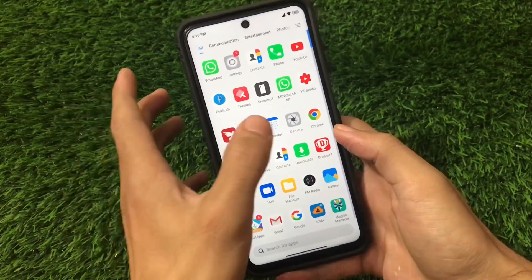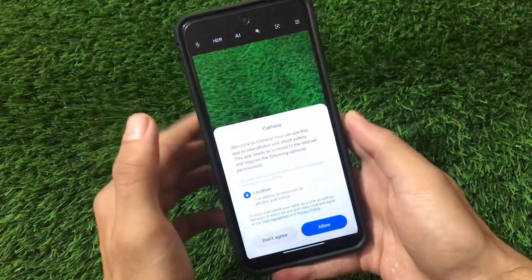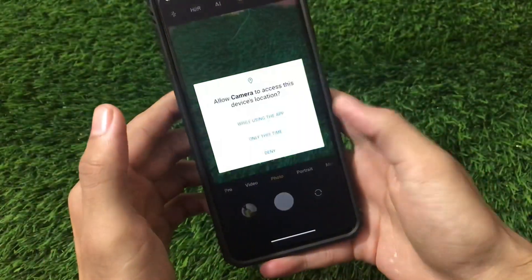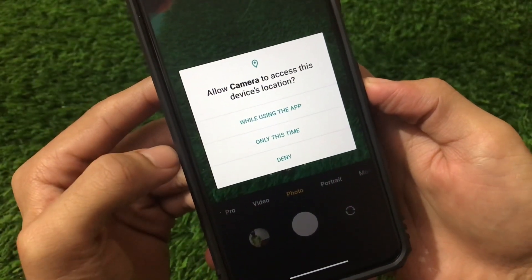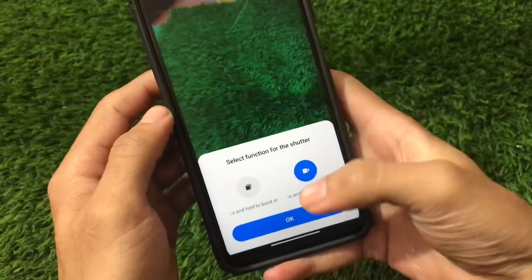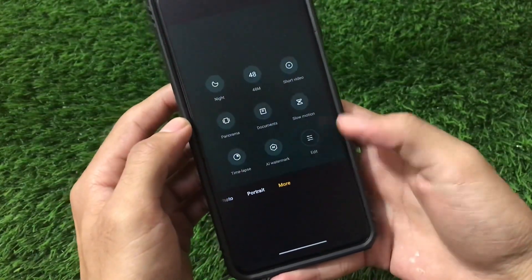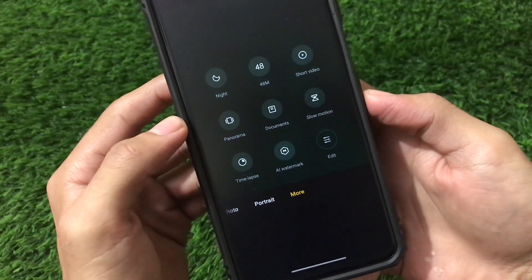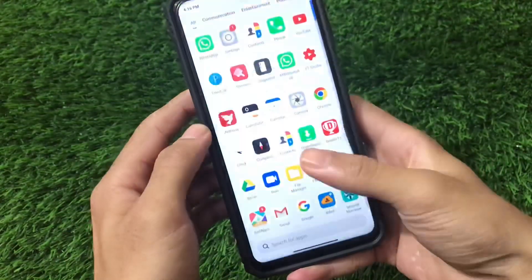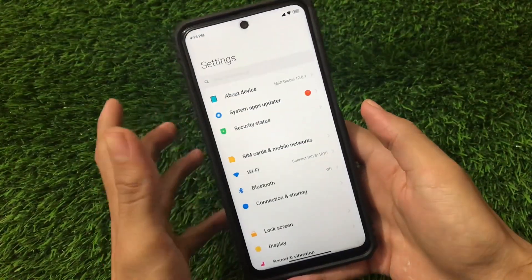Moving on, there are no major new things in the camera. We have the same camera UI, but there's a new permissions prompt — 'Allow only while using the app' or 'Only this time' — which are the new Android 11 permissions. You also have the option to choose modes like Documents, Panorama, Time Lapse, Watermark, Slow Motion, and Short Video.